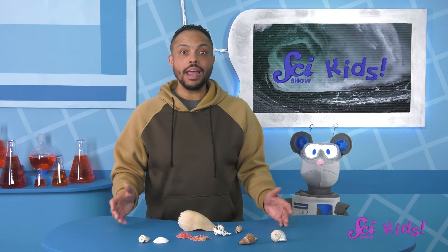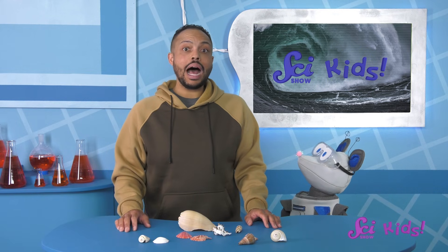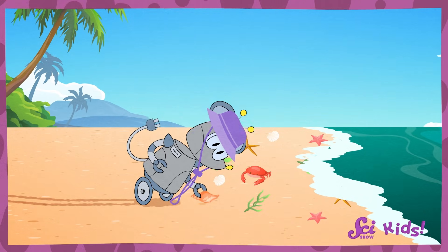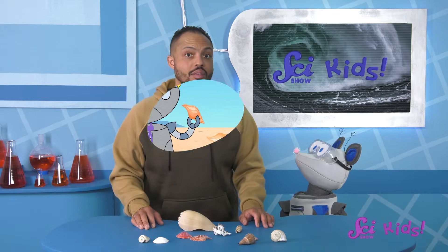After high tide, or when big waves hit the shore like after a big storm, they can bring lots of cool objects to the surface with them. Those can be great times to look for things washed up on the beach, like Squeaks did on his trip. And sometimes waves can get really big too.